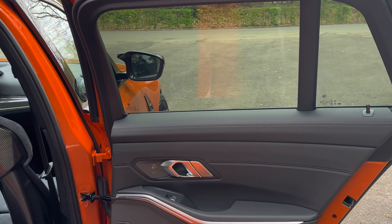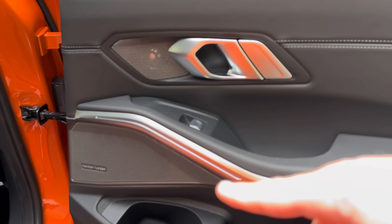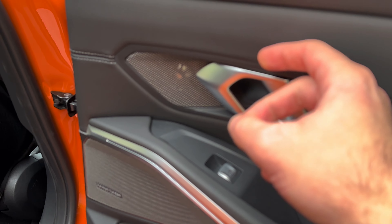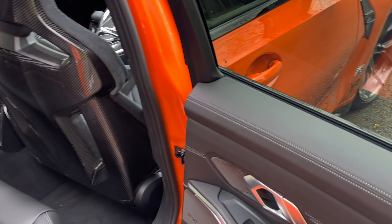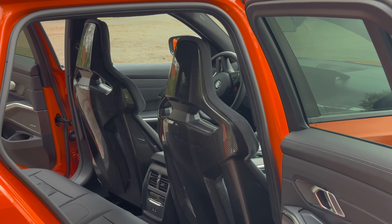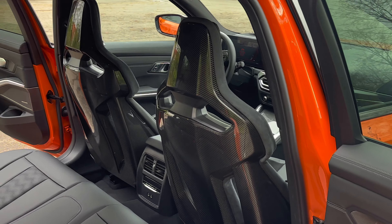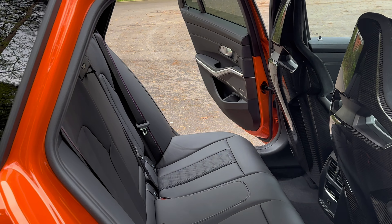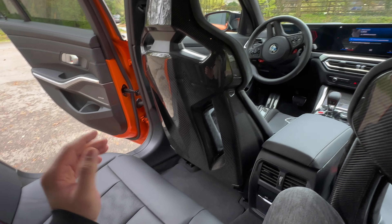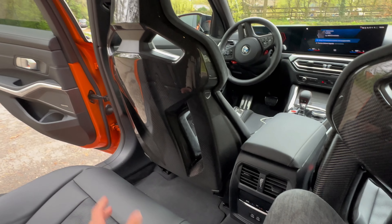Moving on to the rear interior — look at the door, we've got the extended leather package so we've got leather up here, the Harman Kardon sound speakers, and aluminum buttons for the window switch and door. The carbon fiber bucket seats look out of this world, especially from the back. Space in the rear is actually quite decent — you can tickle the passenger in front of you. We've got our own climate zone and two USB-C ports.